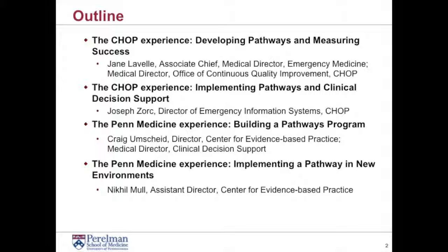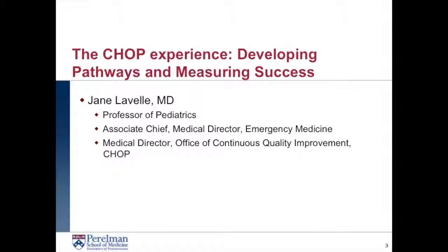We'll then be transitioning to the Penn Medicine experience, trying to build a Pathways program of our own. Craig Gunnstreich, Director for the Center for Evidence-Based Practice and Medical Director at Penn Medicine for Clinical Decision Support, will be discussing that. And I'll be following up, finishing with attempting to implement a Pathway in new environments. I'm the Assistant Director at the Center for Evidence-Based Practice too. So I'm going to hand it over to Jane now.